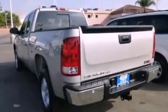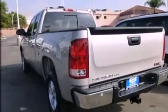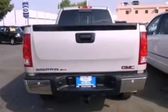Its top features include a double wishbone independent front suspension, heated seats, XM satellite radio, and a tire pressure monitoring system.